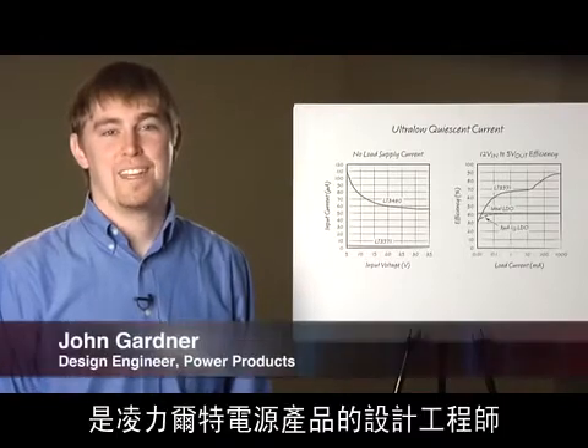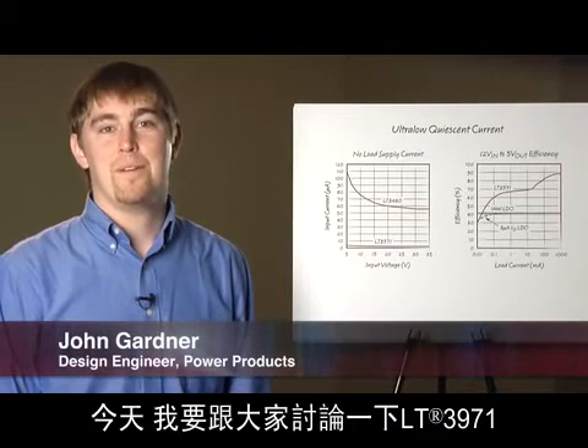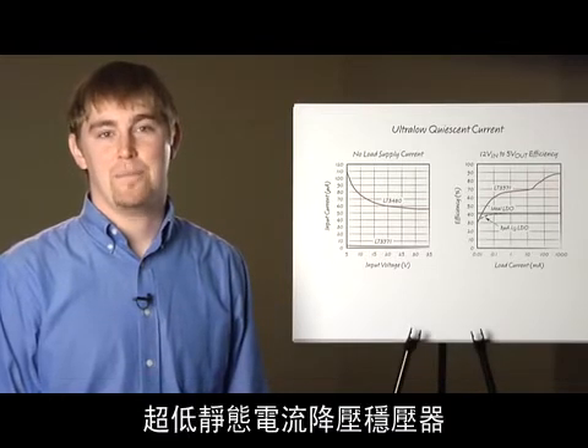Hello, my name is John Gardner. I'm a design engineer for Power Products at Linear Technology. Today I'm going to discuss the LT3971, an ultra-low quiescent current step-down regulator.